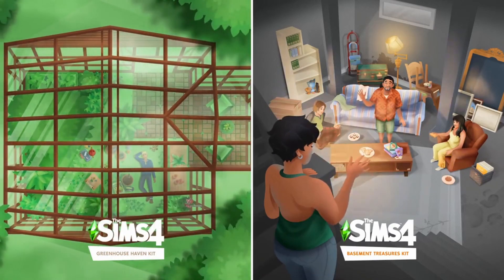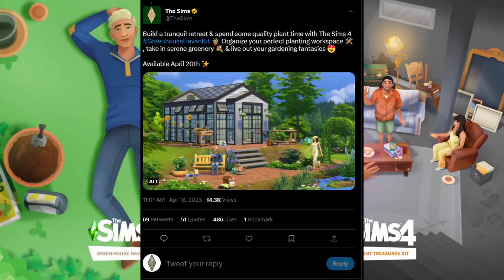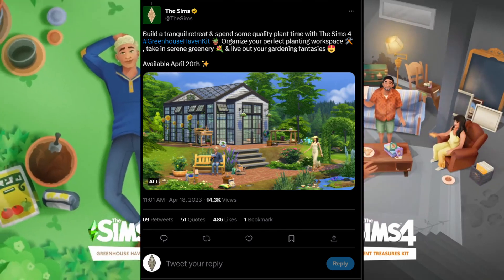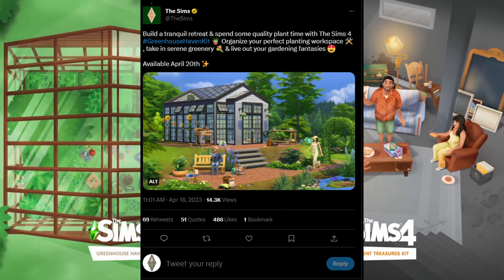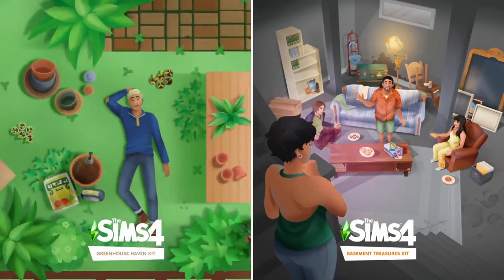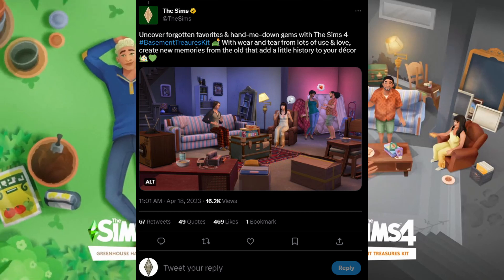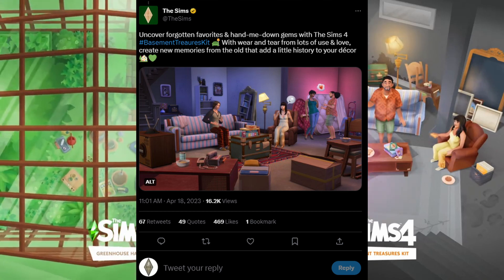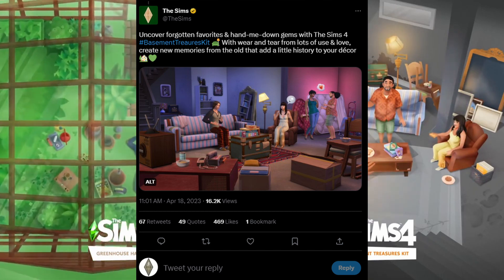The first is called the Greenhouse Haven Kit, and it reads: build a tranquil retreat and spend some quality plant time with The Sims 4 Greenhouse Haven Kit — organize your perfect planting workspace with scenery and greenery and live out your gardening fantasies. Then we have the second one, the Basement Treasures Kit: uncover forgotten favorites and hand-me-down gems with wear and tear from lots of love and use, and create new memories from the old that add a little history to your decor.